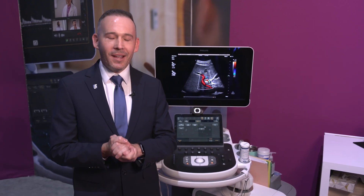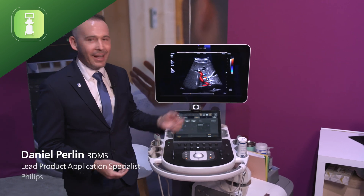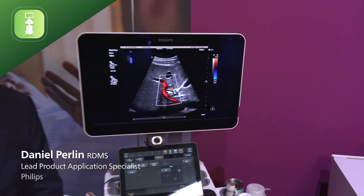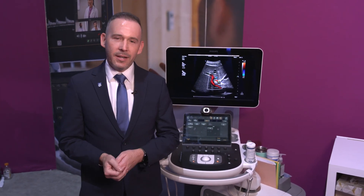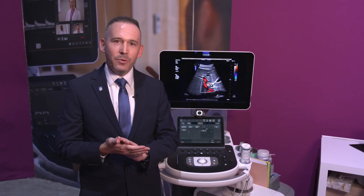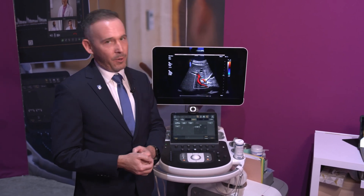Hi everybody, I'm so excited reporting from RSNA. My name is Daniel. I'm showing you our latest Color Doppler technology we call Flow Viewer. Flow Viewer is combining two amazing technologies: Power Doppler and Traditional Color Doppler, and we're merging the two to get a more sensitive version of Power Doppler that we call Flow Viewer.